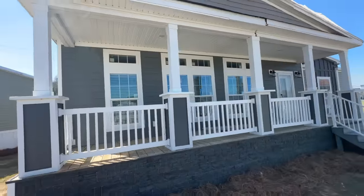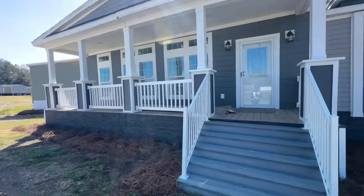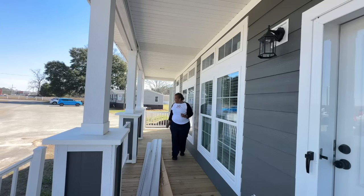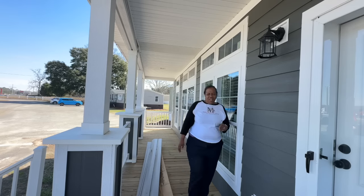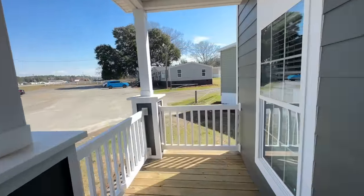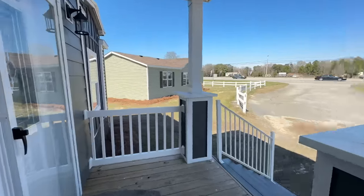We're back at the front of the house — gorgeous front porch. I could see myself sipping on tea, sitting in my rocker out here in the evenings. I wanted to give you an idea of how much space you have on this porch, so I set the camera down to show you just how far this porch goes. It's beautiful — just enough space for all your porch furniture. I'm sold at the porch!